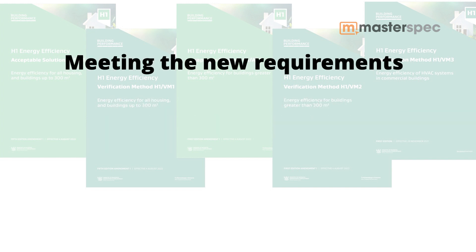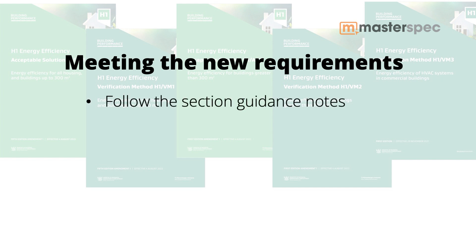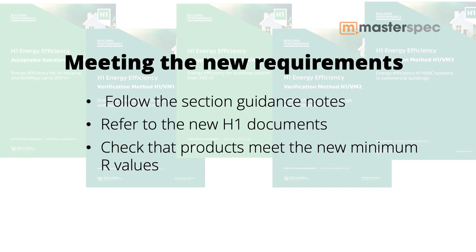What do I have to do as a specifier to meet the new requirements? You should be following the guidance notes provided in the sections, as well as referring to the new H1 documents — AS1 and VM1, AS2 and VM2. Also check that products meet the new requirements with the minimum R values, which have been increased across the board. Moving forward, we'll be seeing changes trickle through from manufacturers and suppliers over the next period as they update their product ranges. At this stage, it's wise to check all those requirements with the suppliers first.